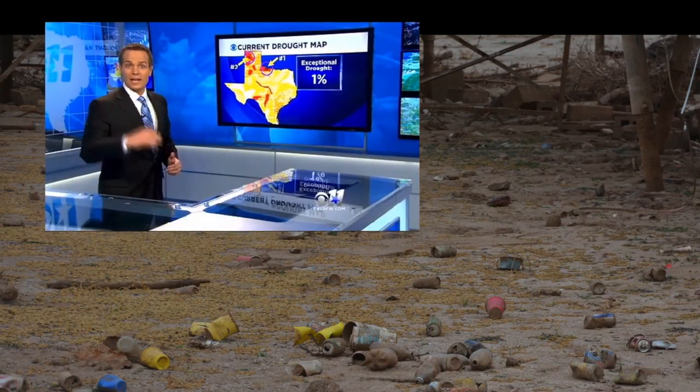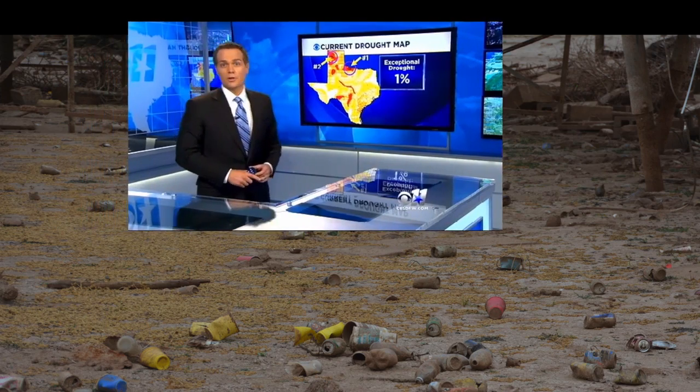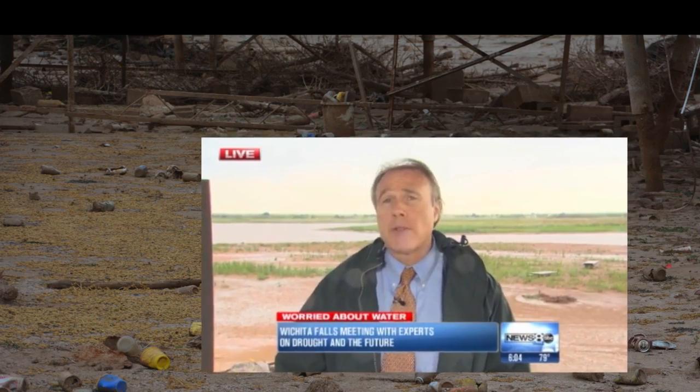One percent of the state is in the exceptional drought category, and one of those areas is right around Wichita Falls. Reservoirs are drying up completely, perhaps as early as 2016. The drought situation in the area continues to be a hot topic around the community.